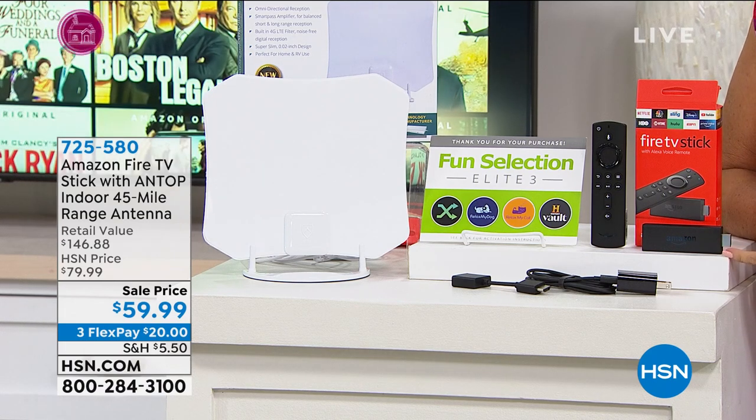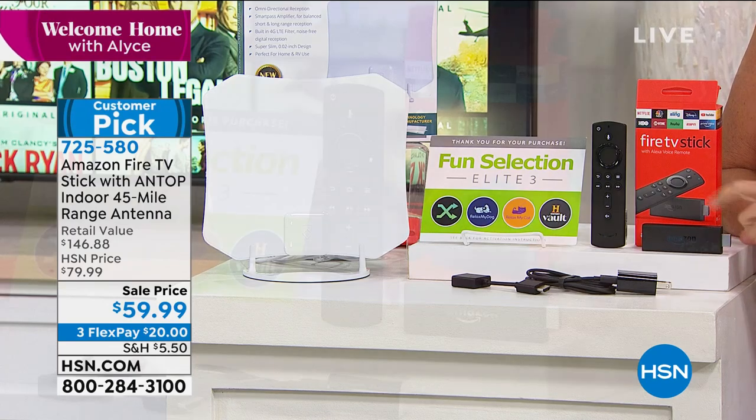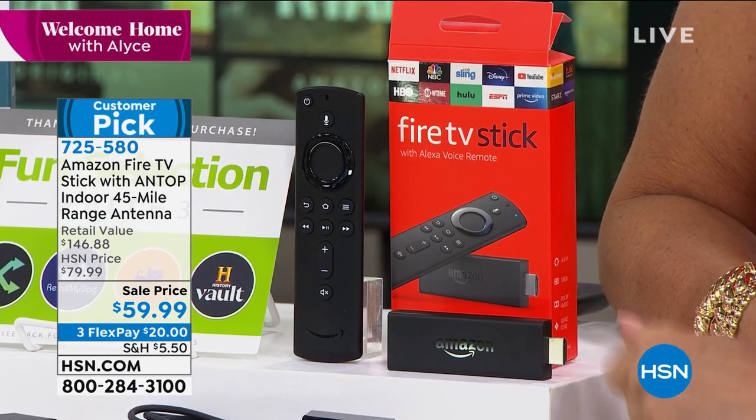My favorite right here — this is your Fire TV stick. This is the one you want because the others are almost like little pucks, like hockey pucks or something. They're square, they're big. It's hard to find a way to hide them.